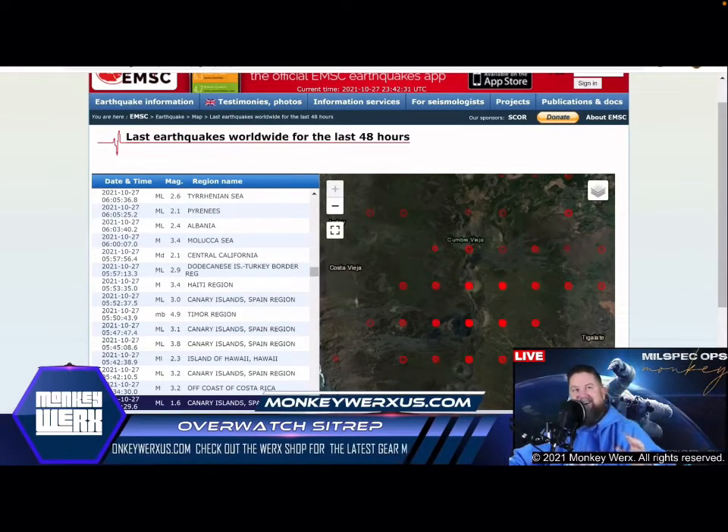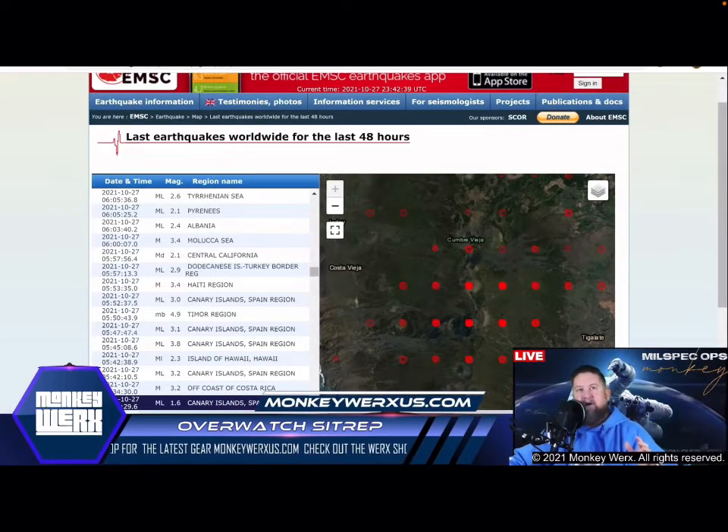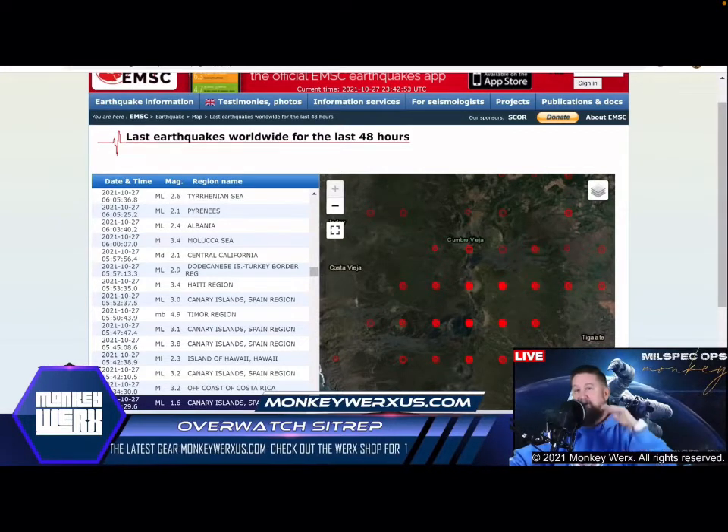I'm going to be quiet for a second and I want you to see this, then I'll come back. This is from 2009, from a video game called Secret Files 2: Puritas Cordis. This is a trip — check this out.